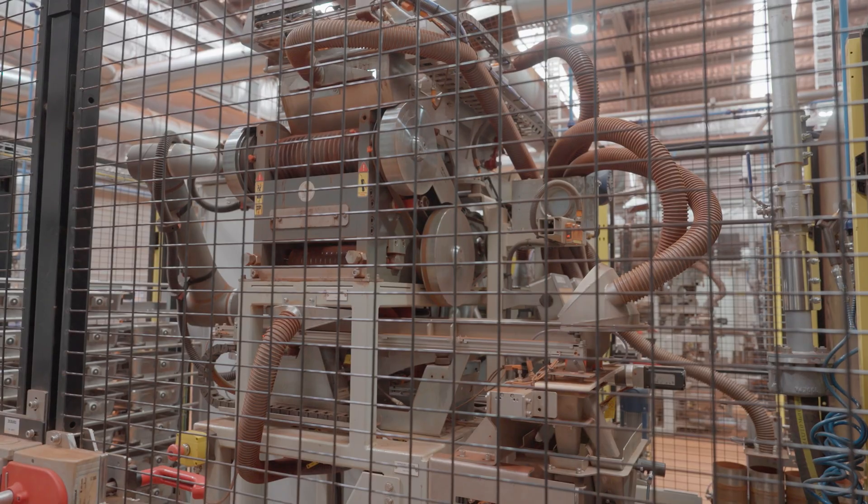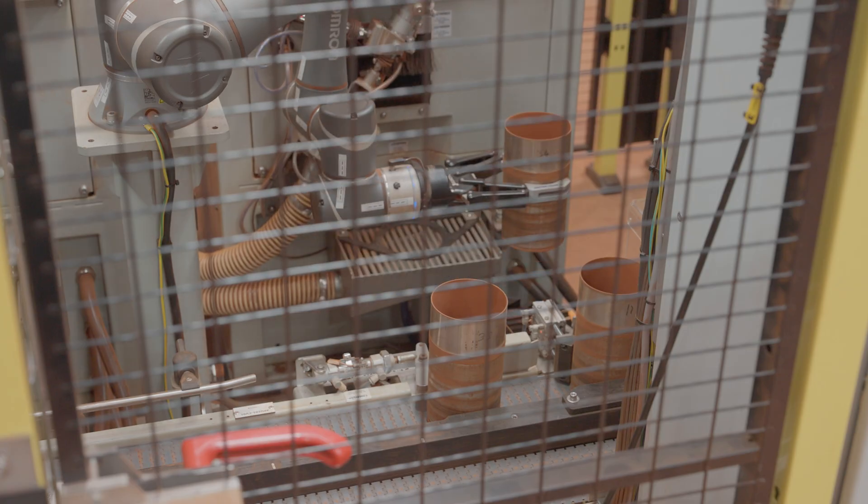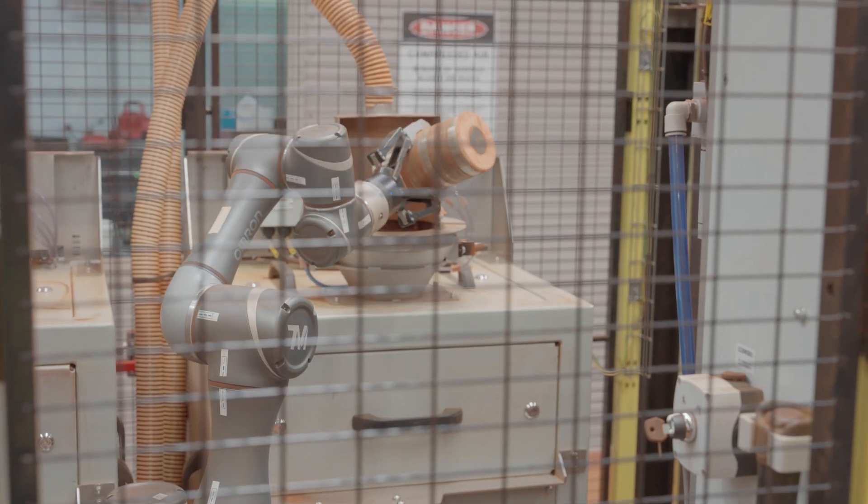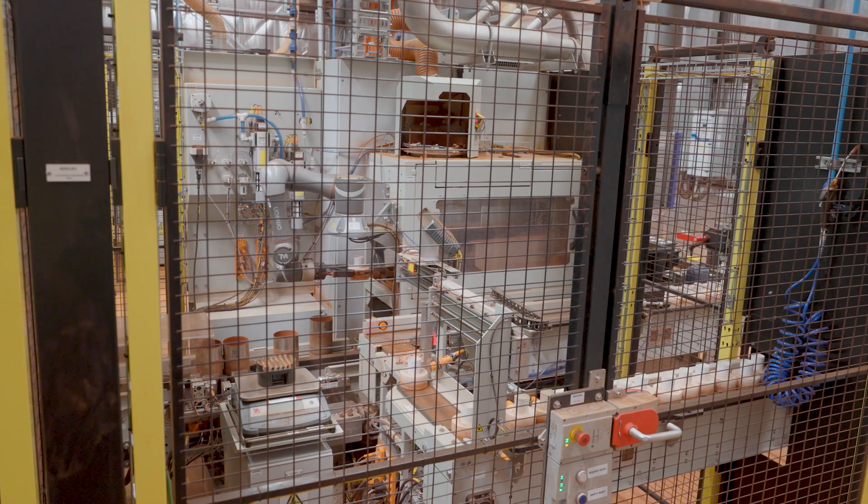The pulverisation and splitting process gets us down to 100 grams in a canister. From there we dose the sample, splitting it into two streams — one stream for fusion and XRF, and the second stream for TGA.